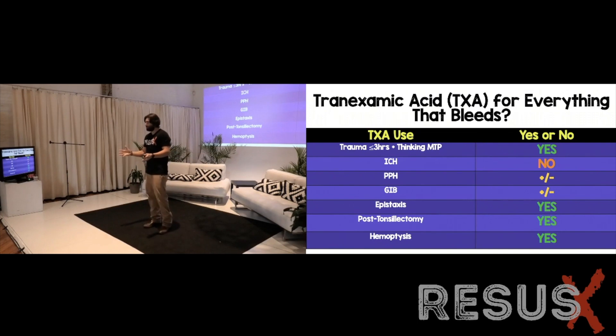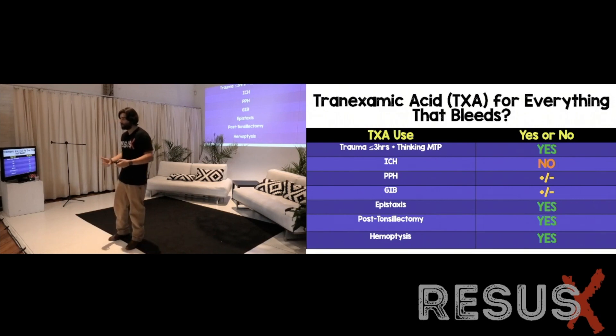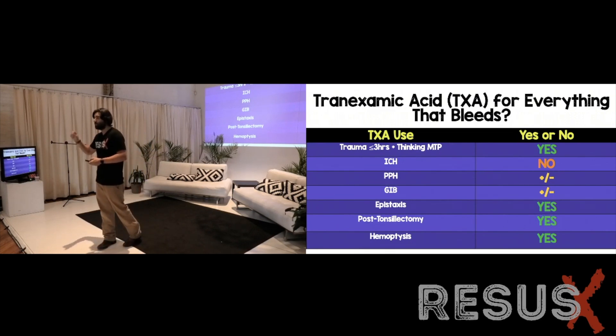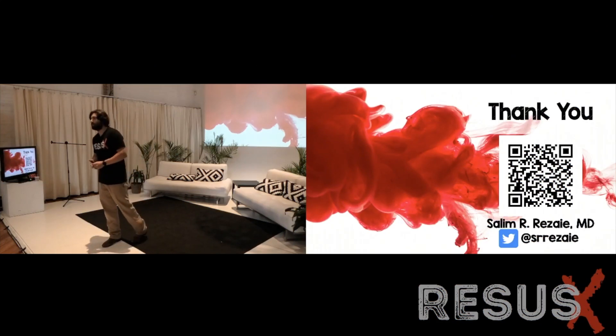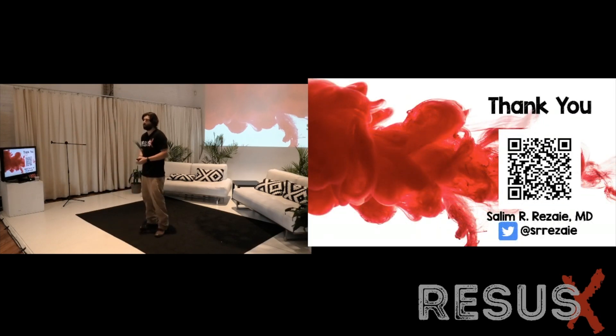Summary: Intracranial hemorrhage is the one indication I'll say no to right now — no evidence to support it. Postpartum hemorrhage and GI bleed have some evidence but it's very weak, so I use TXA only in the sickest patients. For trauma, epistaxis, post-tonsillectomy bleeding, and hemoptysis, I think there is benefit — with the caveat that hemoptysis requires patient selectivity and should not delay definitive therapy. A blog post with all the references and papers is available via the QR code.